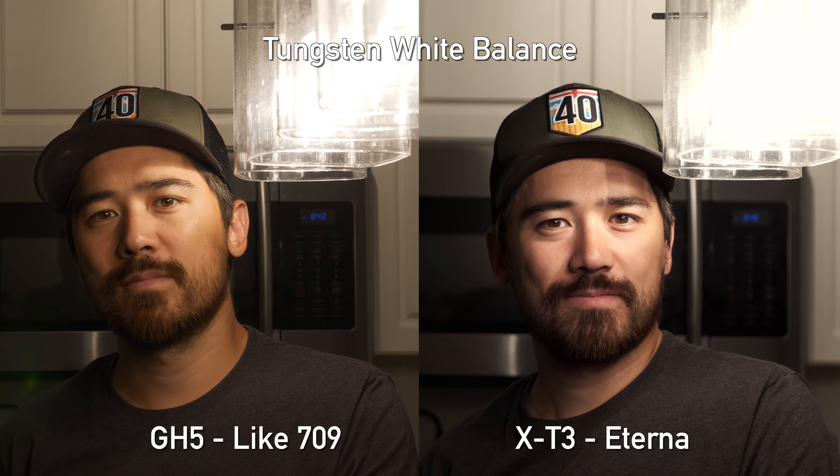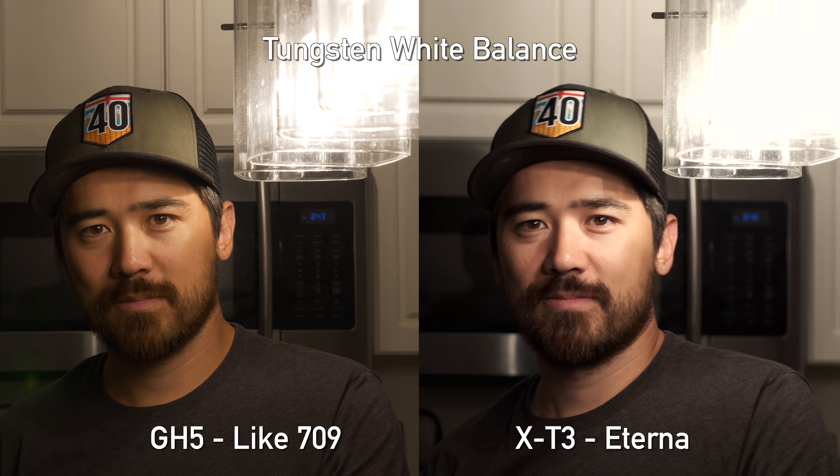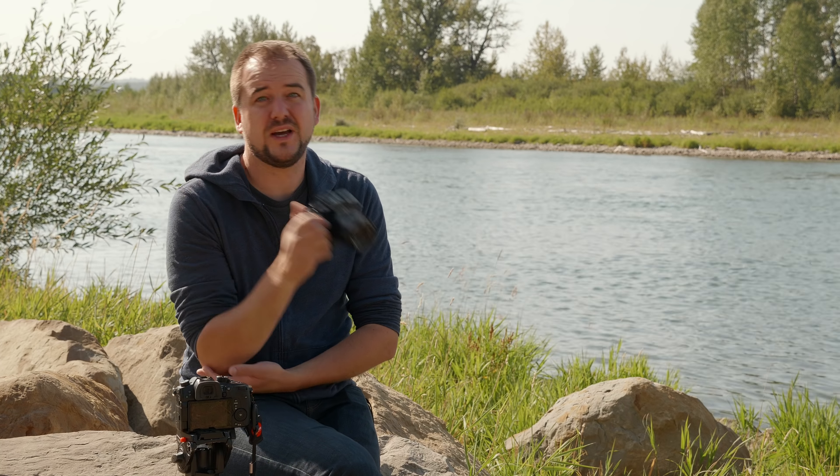Starting with the straight-out-of-camera image: when I need quick delivery I use Panasonic's 709-like profile, which I've been using for a couple of years. But Fuji has the Eterna profile that I fell in love with on the X-H1, and looking at the skin tones on these two cameras together I have to give an edge to the Eterna — it's closer to what I'd actually want to deliver straight out of camera.